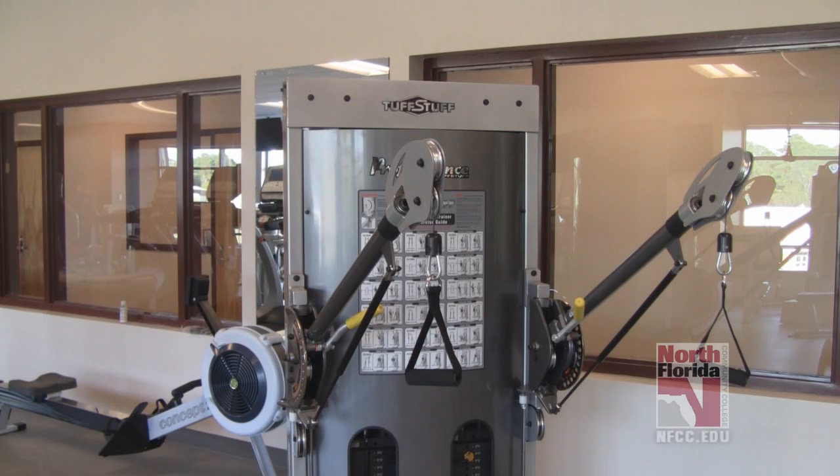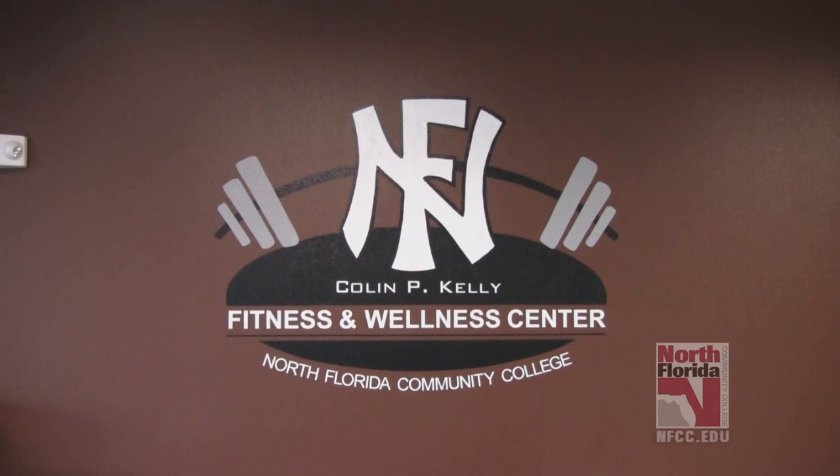The facility will be open to students for free as part of their tuition. Staff and faculty of NFCC also have free access to the facility.